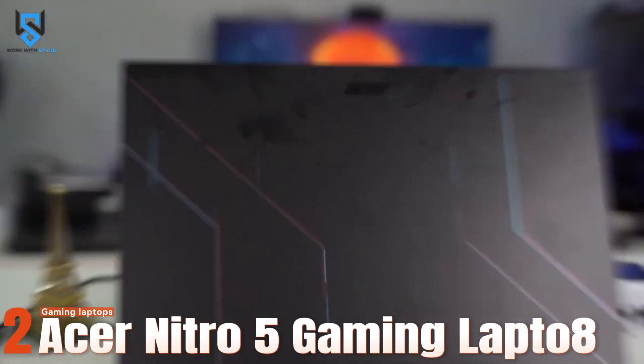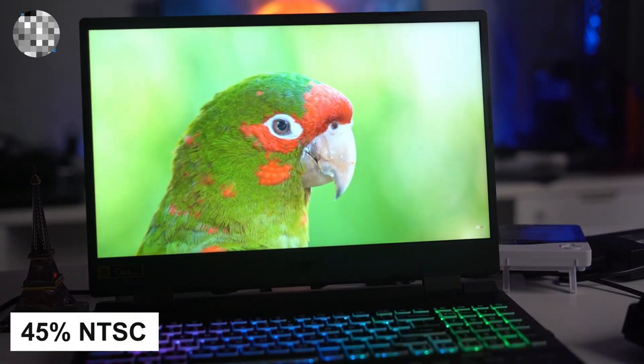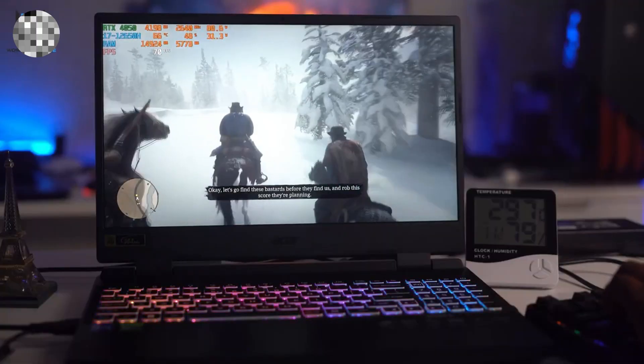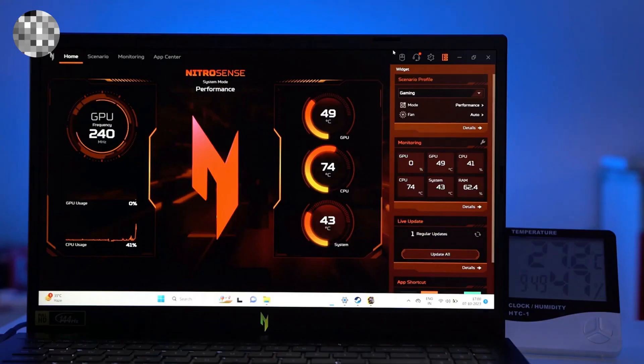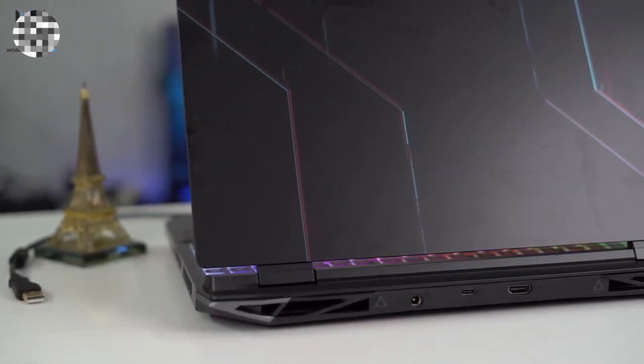Number two: Acer Nitro 5 Gaming Laptop. This laptop is a beast of a machine that can handle any game you want. It has a 15.6-inch full HD IPS display with a 144Hz refresh rate for super smooth and responsive gameplay, and a narrow bezel design for more screen space. The laptop also has an Intel 12th Gen Core i7-1260H processor, a hexa-core CPU that can boost up to 5.2 GHz, handling multitasking, streaming, and gaming with ease. It also has 32GB of DDR4 RAM — four times the previous model — for seamless multitasking without lag.